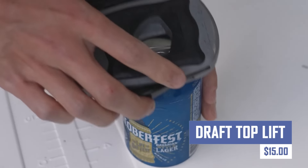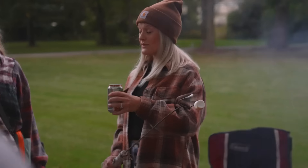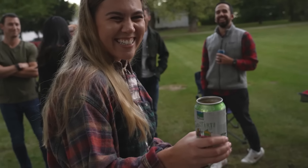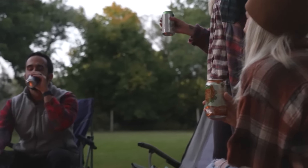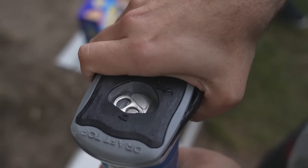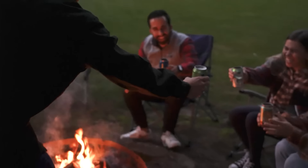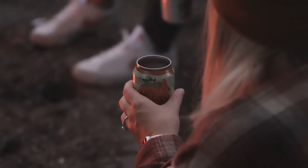The Draft Top Lift is a handy option for those who prefer to drink from topless cans and prioritize safety with a smooth rim. This handheld tool is designed to remove the top of aluminum beverage cans, ensuring a topless drinking experience. It uses a gripping mechanism to remove the can's top, creating a smooth rim. It is versatile, working with standard sized aluminum cans like beer, soda, energy drinks, canned wine, cocktails, and iced coffee. However, it requires manual operation and may not work with all can sizes or types.